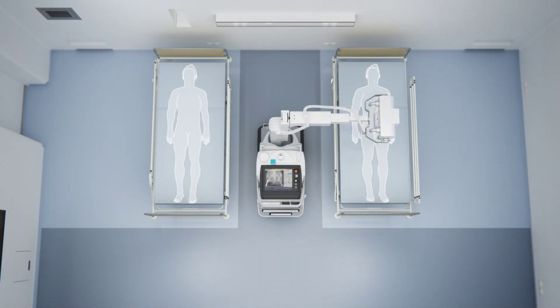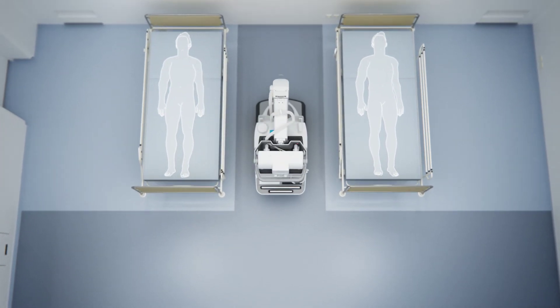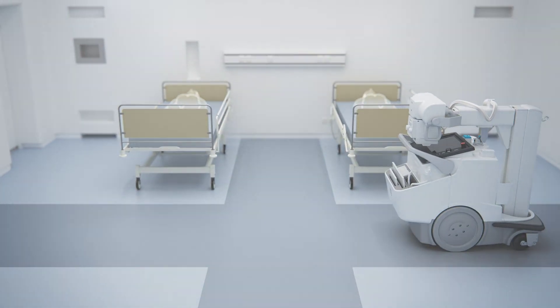This system has the flexibility to take it into all acute areas of the hospital, including the emergency room, operating room, intensive care unit, the NICU, and primarily to the patient's bedside.